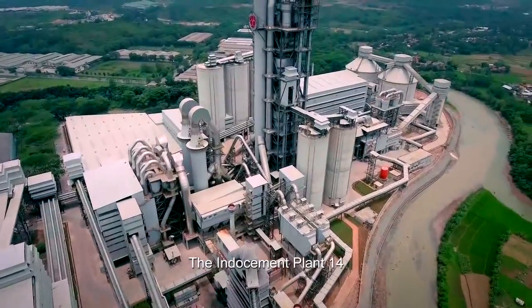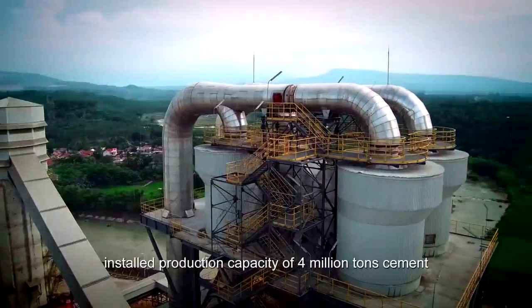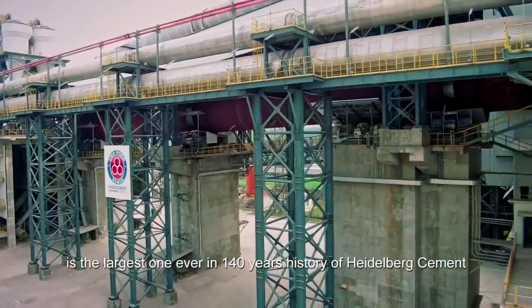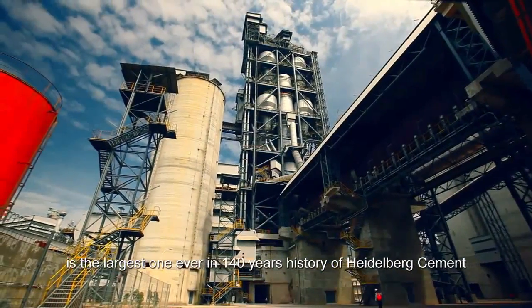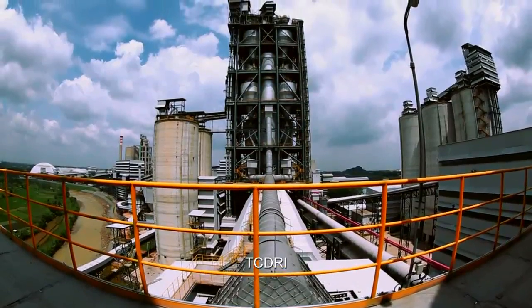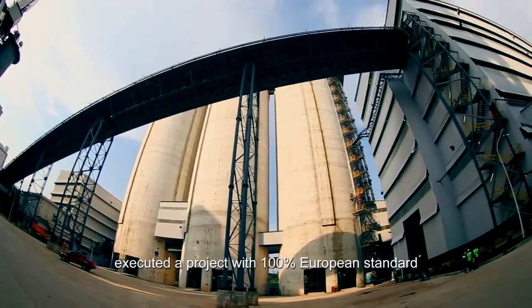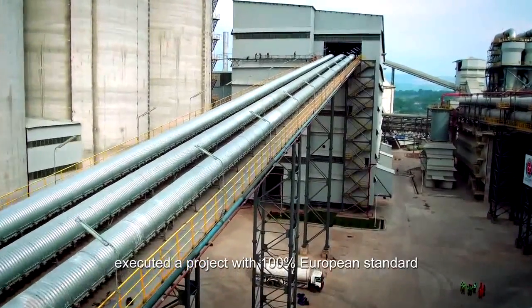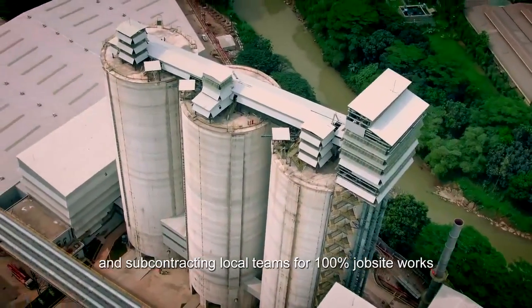The Indo-Cement Plant 14, a new cement plant with annual installed production capacity of 4 million tons cement, is the largest one ever in the 140-year history of Heidelberg Cement. TCDRI, as the general contractor for the first time, executed a project with 100% European standard and subcontracting local teams for 100% jobsite works.